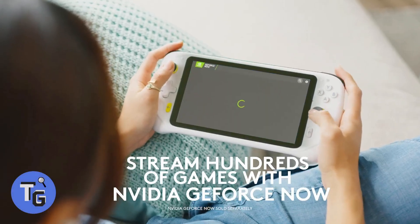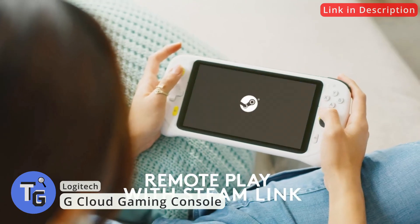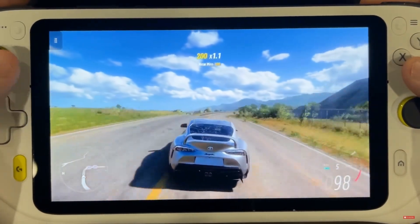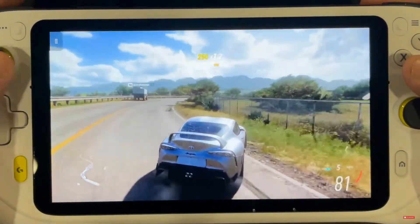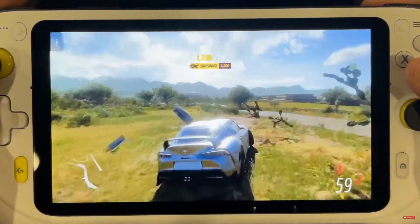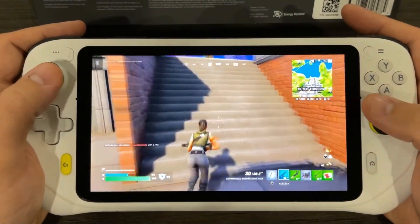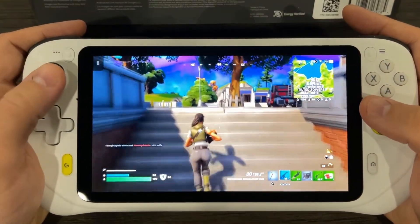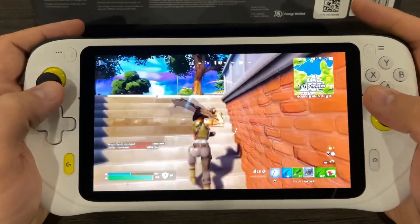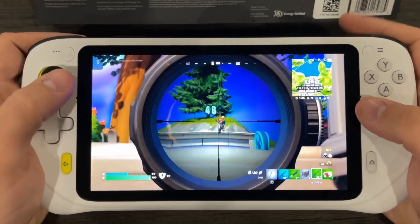Ever heard of cloud gaming? Now all you need is an internet connection to play video games. Here is the G Cloud Gaming Console by Logitech. Provided with a 1080p, 7-inch touchscreen at 60 frames per second, the gaming experience is top-notch. With haptic feedback, gyroscope, and remappable controls, this isn't just some ordinary handheld console. With various cloud gaming services such as Xbox Cloud Gaming, Nvidia GeForce Now, and more through Google Play services, the G Cloud is an entirely different gaming experience.